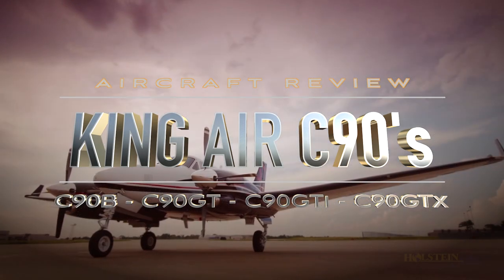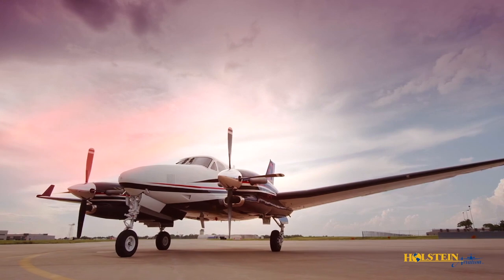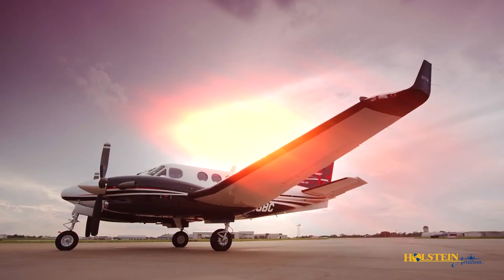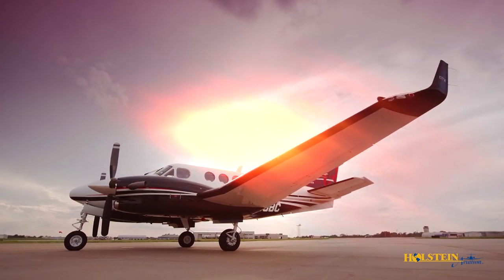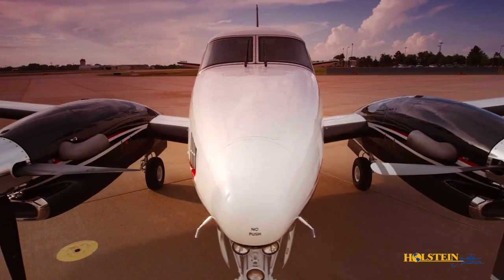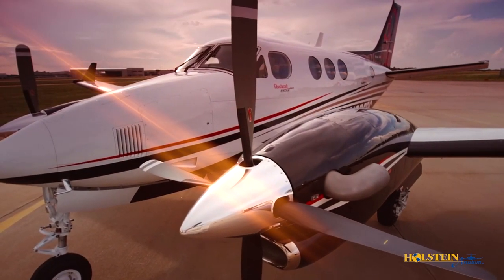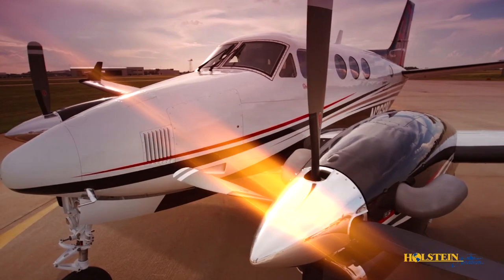The King Air is arguably the most successful business aircraft design in history, with approximately 7,000 King Airs of all models produced, operating in 105 countries worldwide, and amassing over 40 million flight hours. The King Air 90 series alone comprises over 2,400 aircraft.